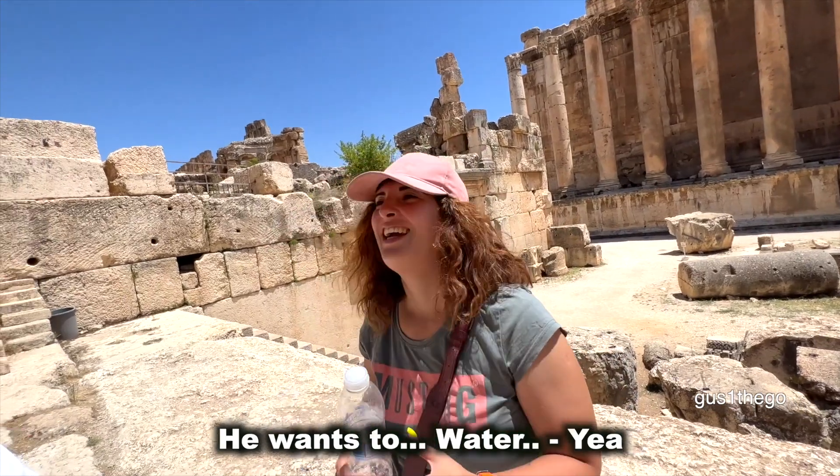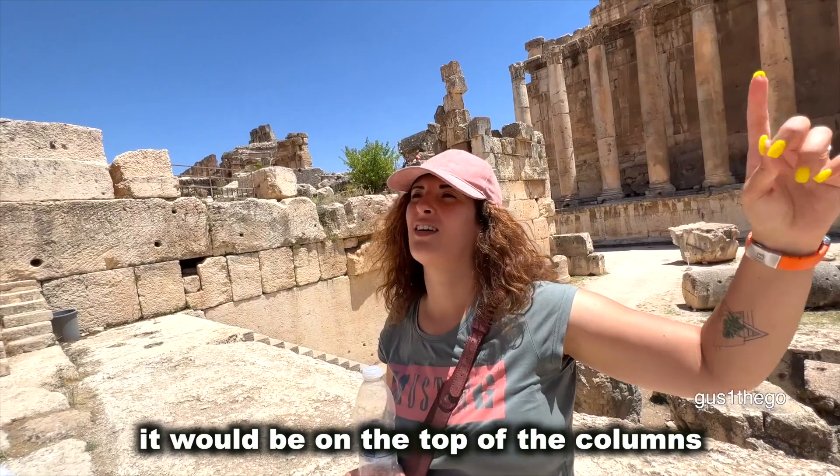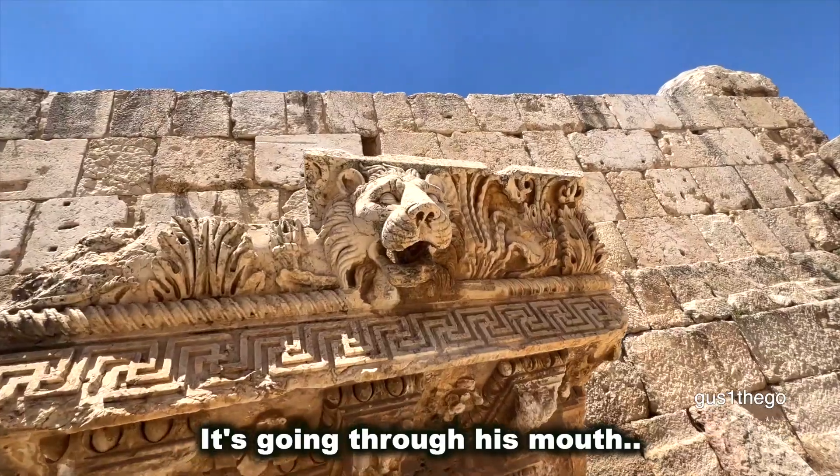Can you guess? Water? Yeah, it would be for water because it would be on top of the columns — it's a draining system. So the water goes through his mouth.